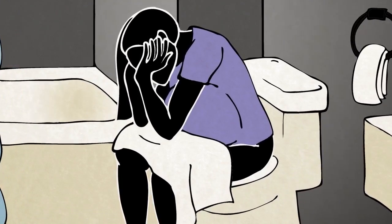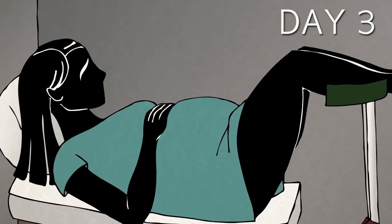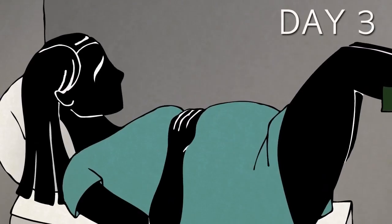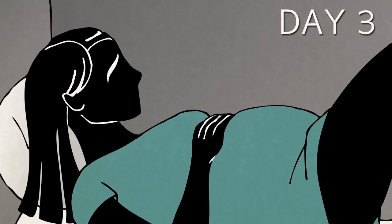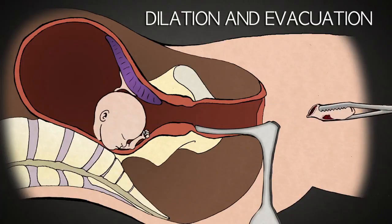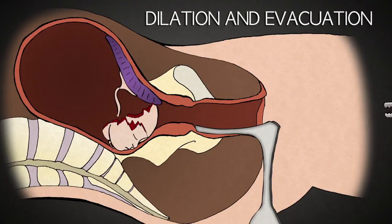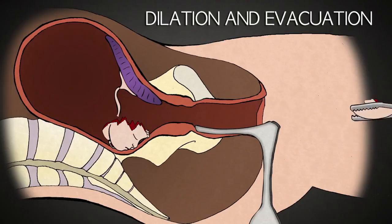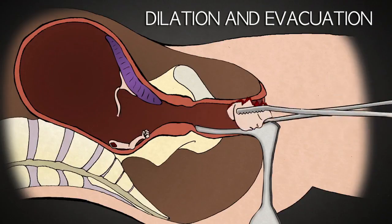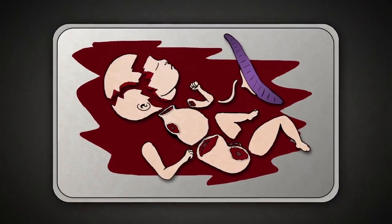The abortionist then comes to remove the baby and clean up. If she can make it to the clinic, she will do so during her severest contractions and deliver her dead son or daughter. If the baby does not come out whole, then the procedure becomes a D&E — a dilation and evacuation — and the abortionist uses clamps and forceps to dismember the baby piece by piece. Once the placenta and all the body parts have been removed, the abortion is complete.